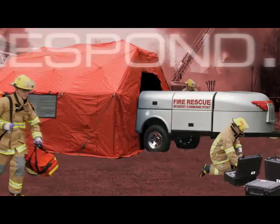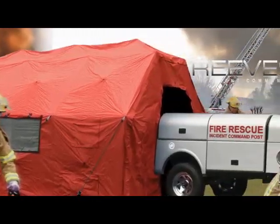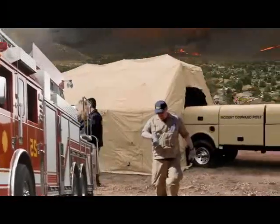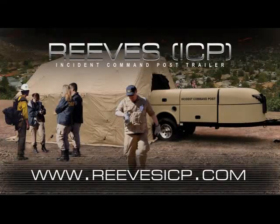Mobilize, manage, and respond to any critical situation with the Reeves Incident Command Post Trailer System. For more information, log on to our website at ReevesICP.com.